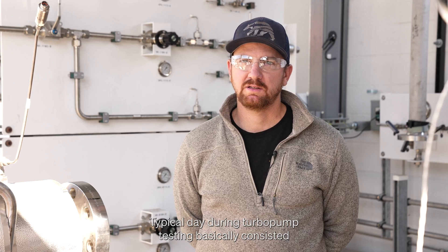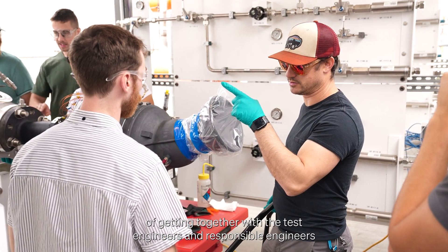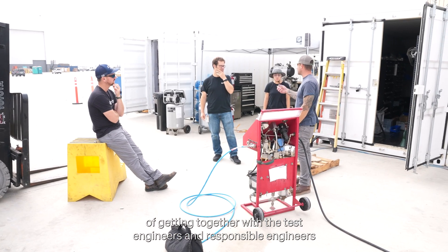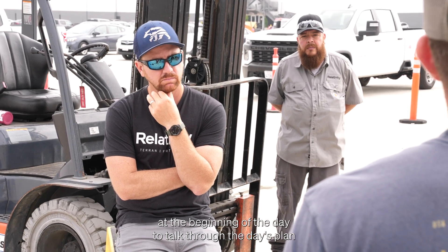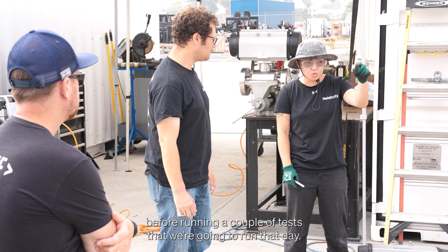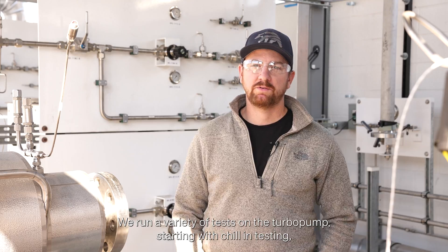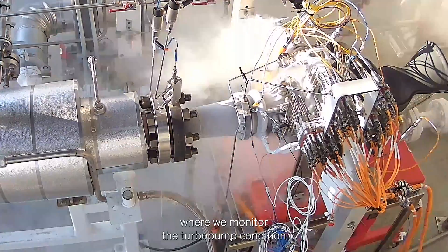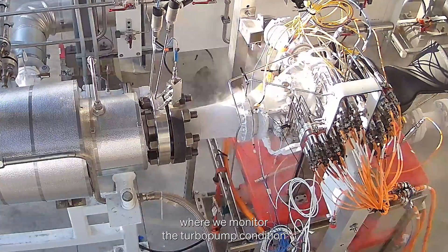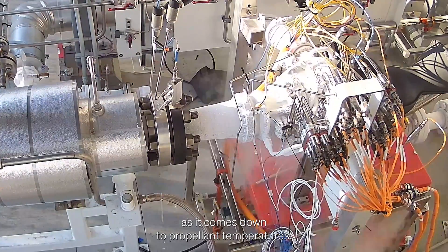A typical day during turbo pump testing consisted of getting together with the test engineers and responsible engineers at the beginning of the day to talk through the day's plan before running the tests. We run a variety of tests on the turbo pump, starting with chilldown testing where we monitor the turbo pump condition as it comes down to propellant temperatures.